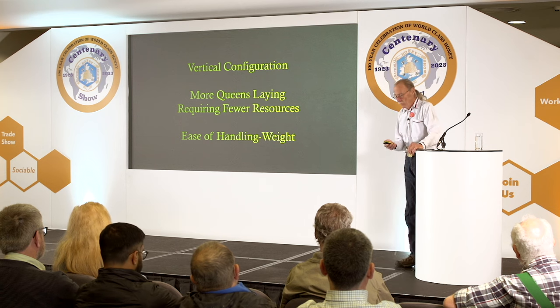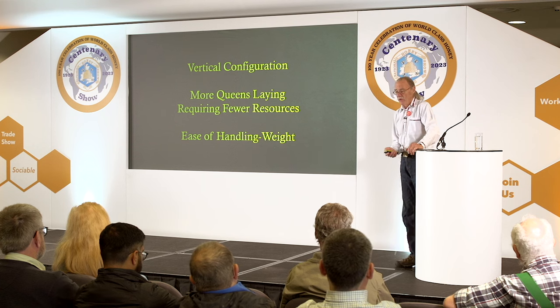One issue with beekeeping is that boxes get heavy when full of honey, but these are only four-comb boxes. A four-comb box only weighs maybe 25 pounds if full of brood or honey — pretty much anybody can pick that up. That's one of the advantages of these double nucleus colonies used as brood factories.